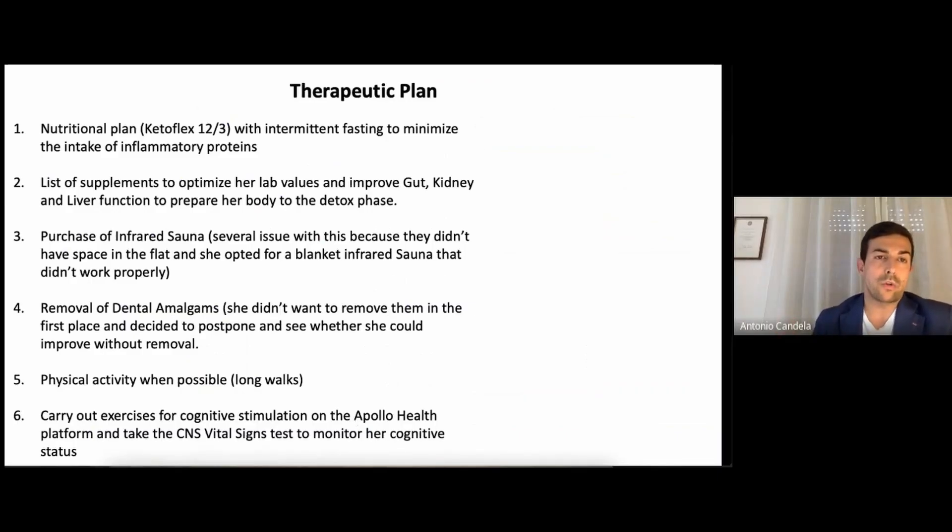The plan was to start a nutritional program: the Ketoflex diet with intermittent fasting to minimize intake of inflammatory proteins. I suggested a list of supplements to optimize her lab values and improve gut, kidney, and liver function to prepare her body for the detox phase. I also suggested she purchase an infrared sauna because it maximizes the ability to excrete toxins from the blood by utilizing another pathway — in addition to stool and urine, sweat can maximize the excretion of toxins.